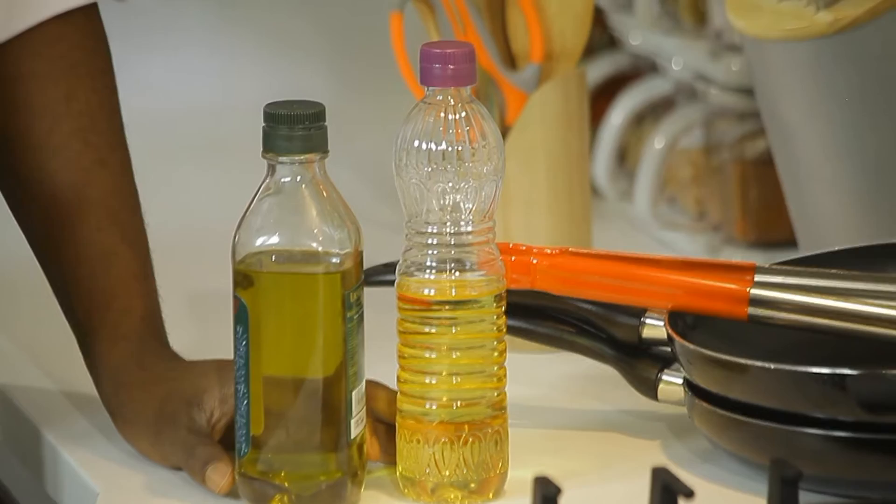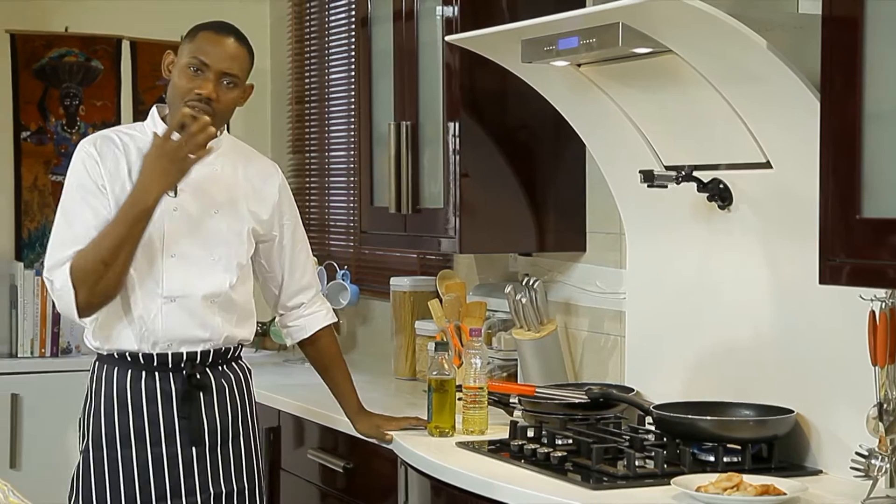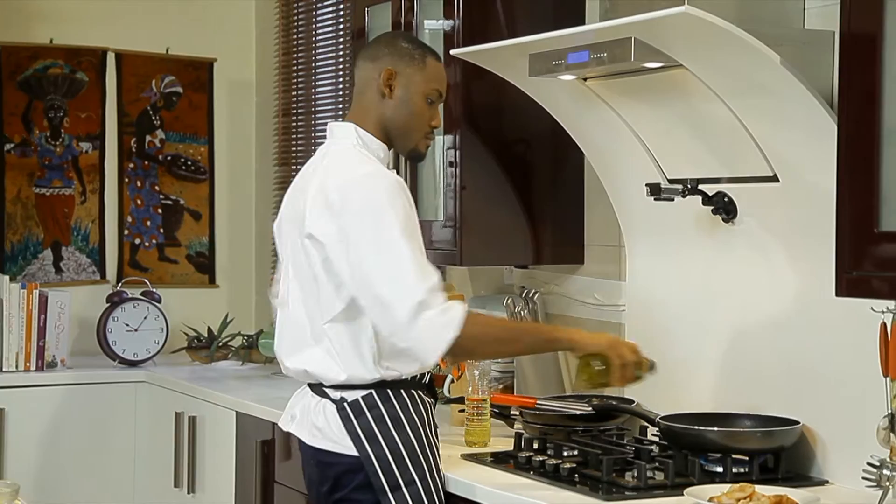I mix up olive oil and vegetable oil because olive oil has a very low boiling point — when you heat it up it starts to smoke and burns the food. I just need the flavor because it's rich in flavor; it's oil squeezed from the seeds of olives. We'll start with just a bit of the olive oil.